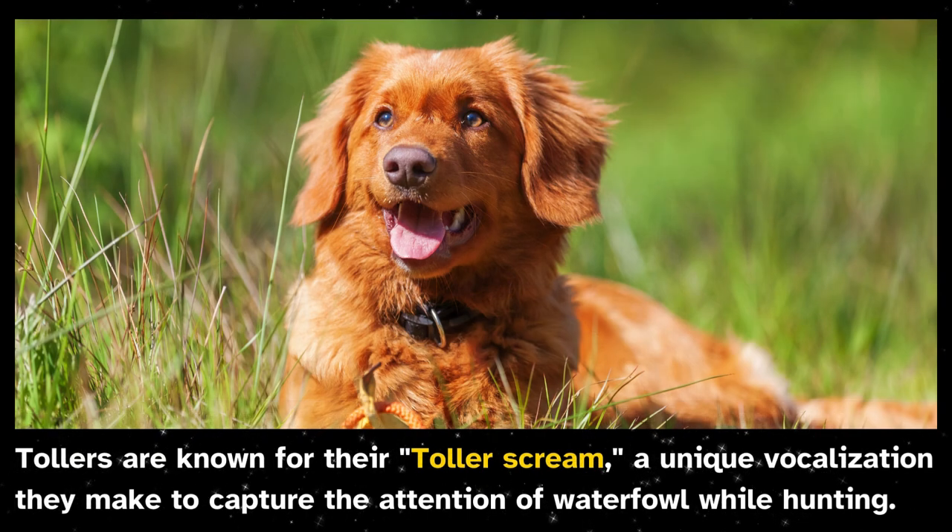Tollers are known for their toller scream, a unique vocalization they make to capture the attention of waterfowl while hunting.